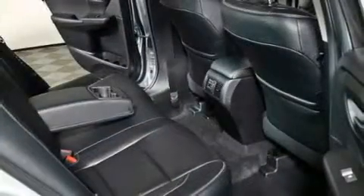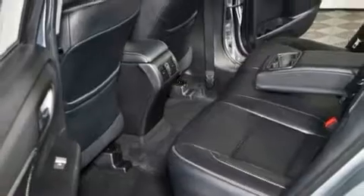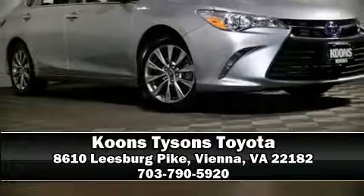This vehicle has achieved certified pre-owned status by passing Toyota's comprehensive certification process. Our team is professional and we offer a no-pressure environment. We are here to help you.